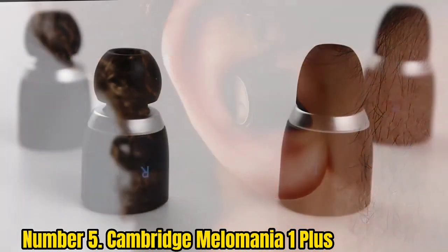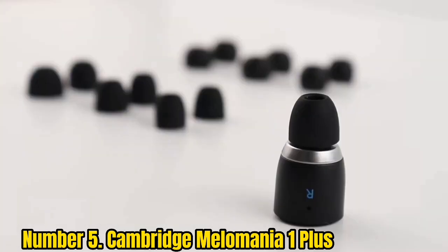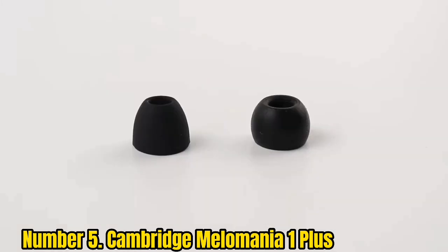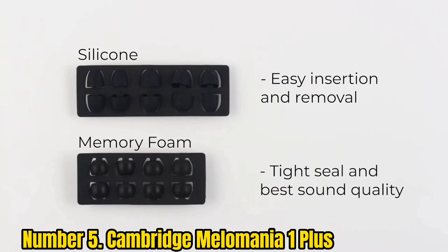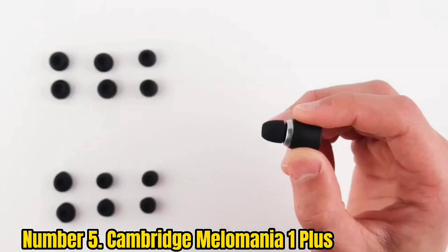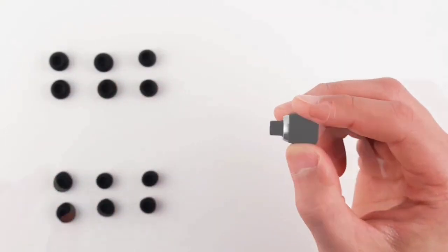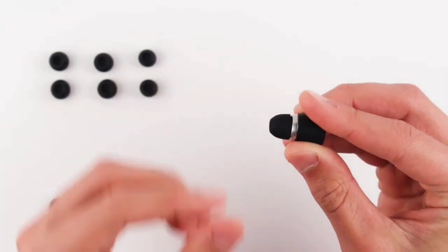Number 5: Cambridge Melomania 1 Plus. If you've got around £100 to spend and don't require features such as active noise cancellation and wear detection, the Cambridge Melomania 1 Plus are the buds to buy. They're the best-sounding true wireless earbuds in their price range, thanks largely to a high-performance mode that delivers a wide soundstage, robust bass reproduction, and oodles of detail. Their audio is also highly customizable, with the Melomania companion app providing the option to create your own EQ as well as offering nicely tuned presets.